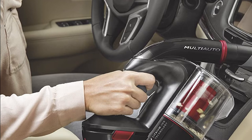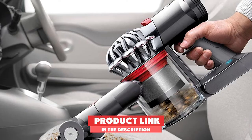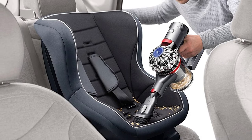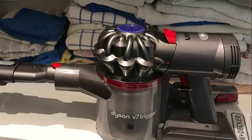Moving on to number 7, the Dyson V7 Trigger Cord-Free Handheld Vacuum Cleaner. The Dyson's motorized brush is good for cleaning the house too, making it the most versatile vacuum we tested. However, it isn't as small as the Bissells or the Shark Ultra Cyclone's brush attachment, making it difficult to use in the car. Lots of scrubbing is required with the other two included attachments, and in boost mode — its strongest setting — the battery only lasts about 6 minutes.